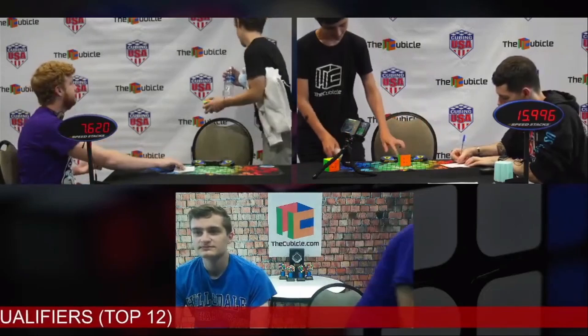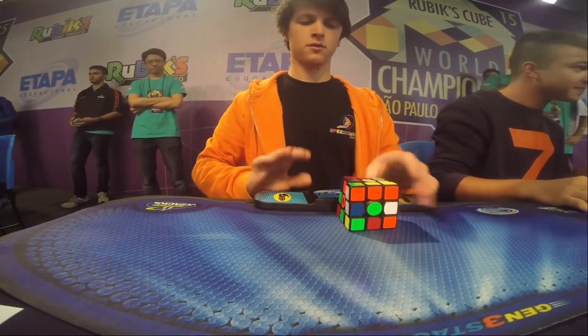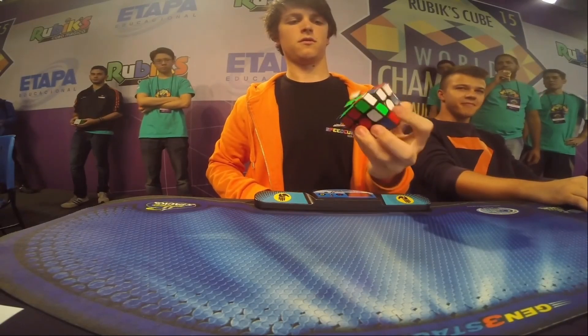Morgan wore a jacket for the majority of the competition. Keep in mind, this was in the height of an August summer. For Felix, the orange hoodie may have contained more heat in him, giving more function to his hands, which would give him a competitive edge over other competitors in the finals.